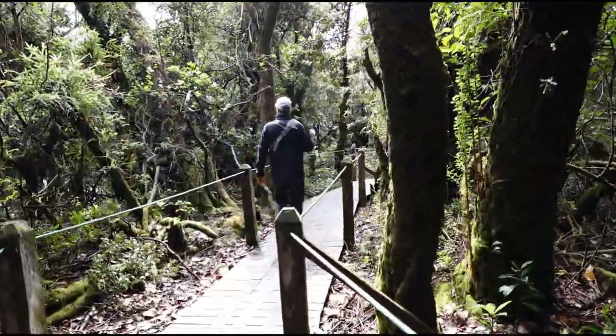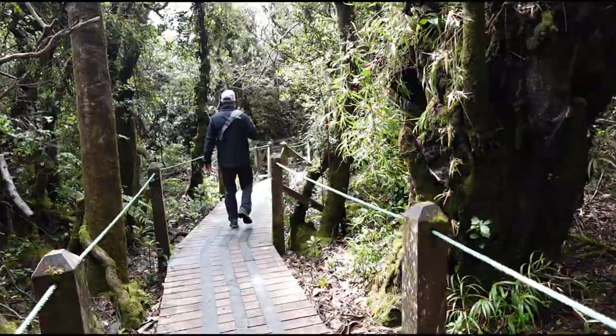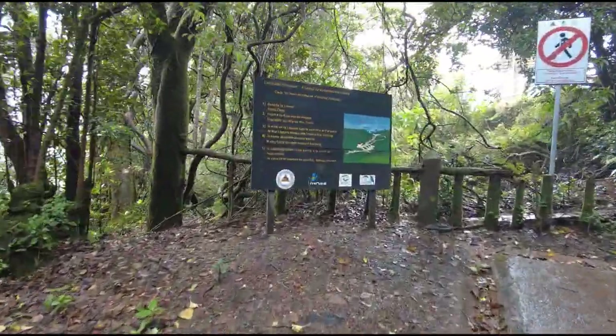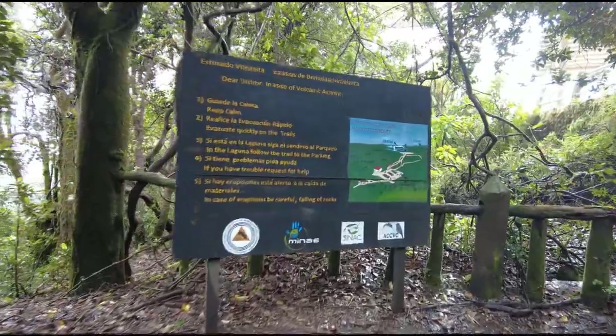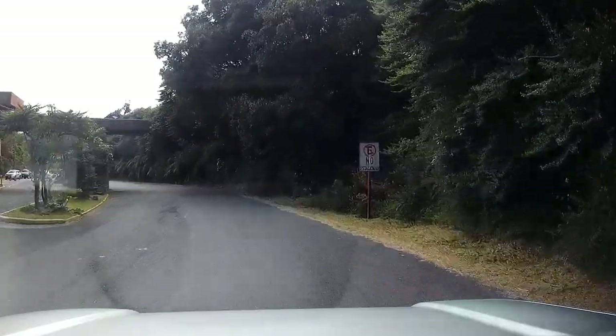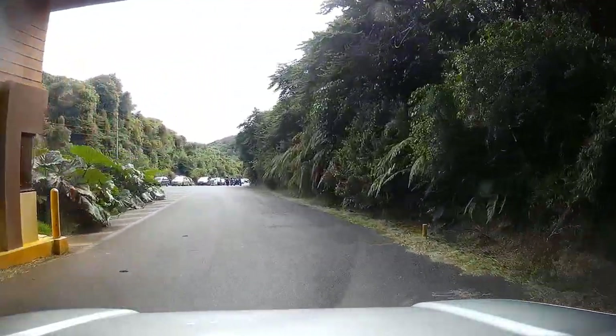From Laguna Botos you can continue on another path that is about one mile long, which will drop you down to the parking lot where you enter the park. If you don't want to do that, you can also go back to the crater observation deck and the entrance, which is about a half mile. We spent a little over two hours inside the park, so this is a very nice day trip for those of you that are in the area.